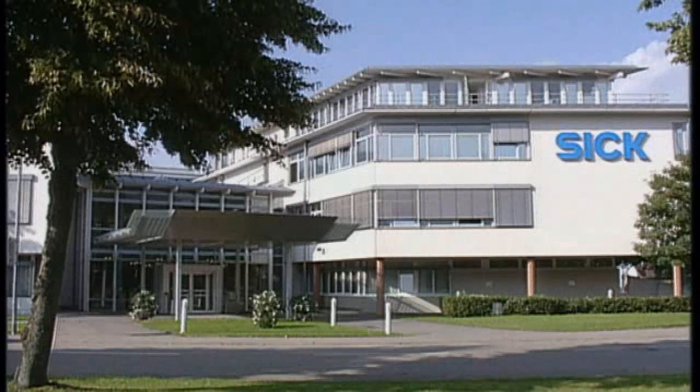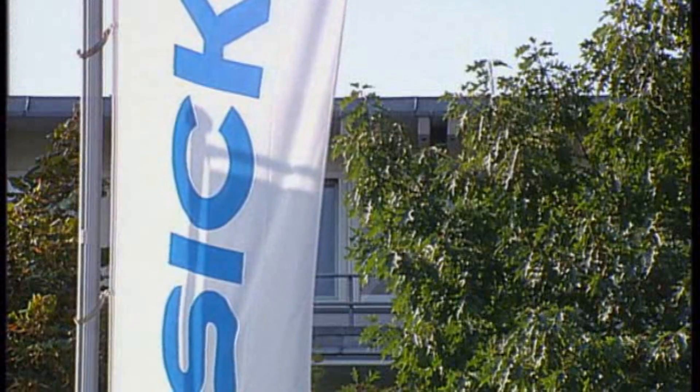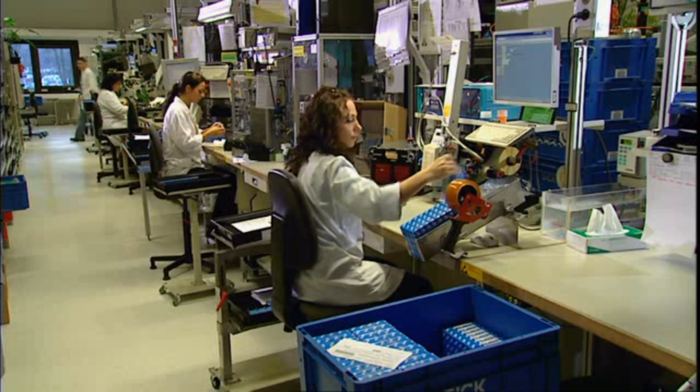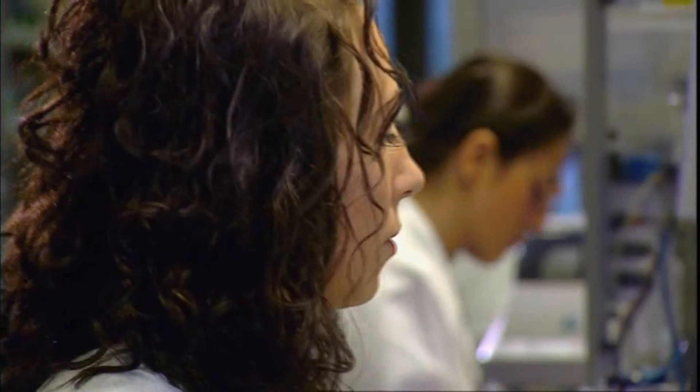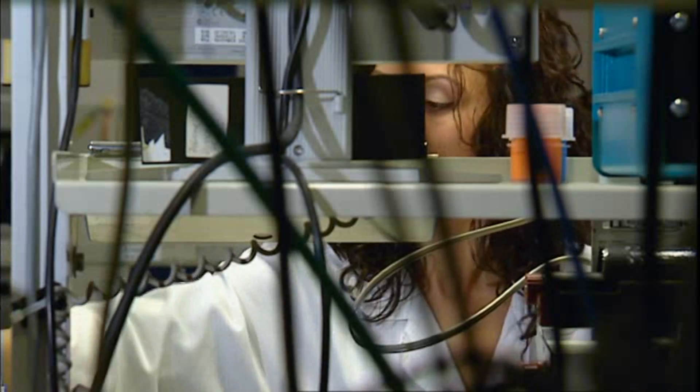SICK-RG — one of the world's leading manufacturers of sensors and sensor systems for factory and process automation. Most of the sensors are produced at the original facility in Waldkirch. Following quality control, they are packed and orders are made up for further transport.